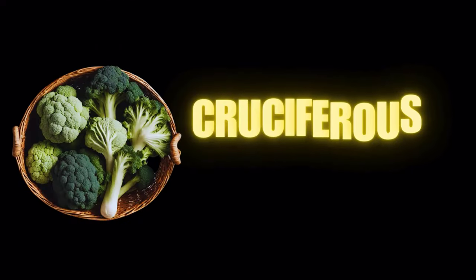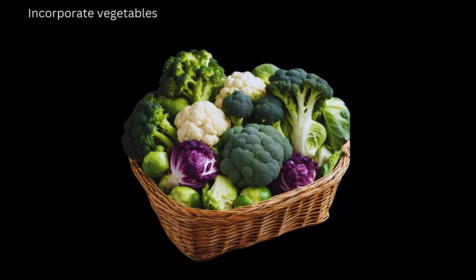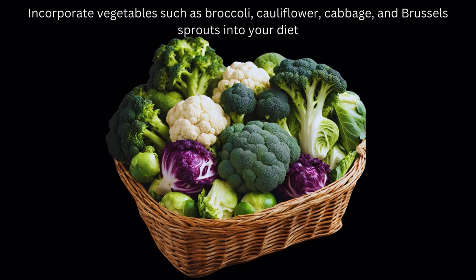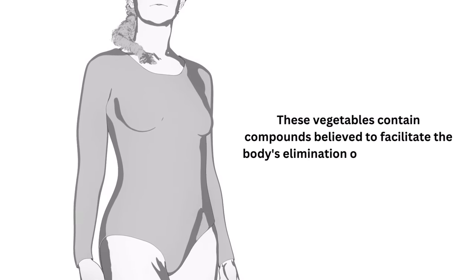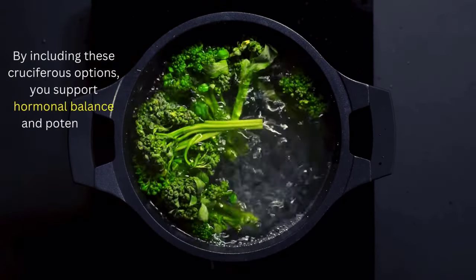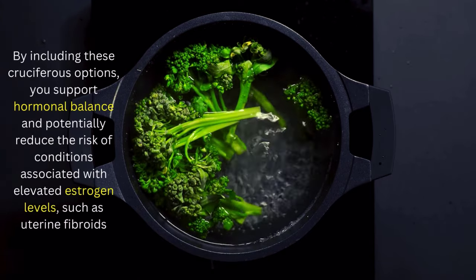Number 2 on our list of fibroid diet: cruciferous vegetables. Incorporate vegetables such as broccoli, cauliflower, cabbage, and Brussels sprouts into your diet. These vegetables contain compounds believed to facilitate the body's elimination of excess estrogen. By including these cruciferous options, you support hormonal balance and potentially reduce the risk of conditions associated with elevated estrogen levels, such as uterine fibroids.